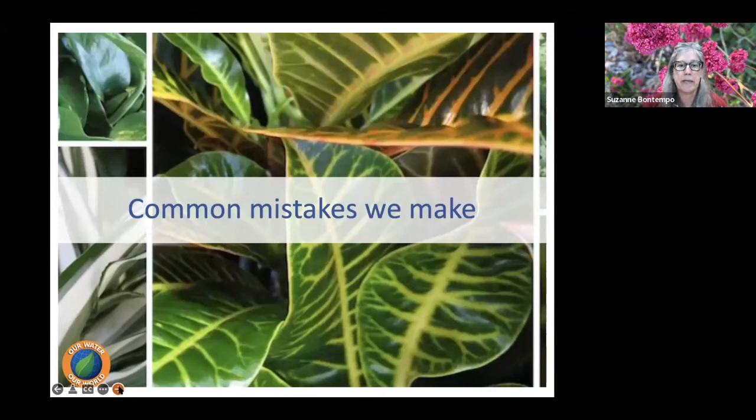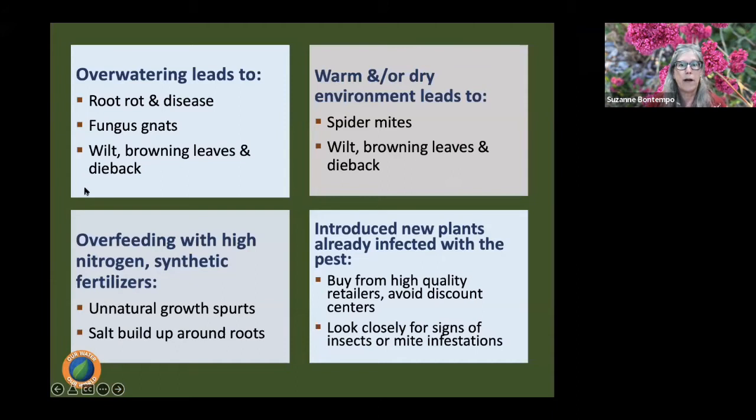Now let's talk about common mistakes. Overwatering leads to root rot and diseases, fungus gnats breeding in the soil, and can cause wilt — believe it or not — browning leaves, browning tips, and dieback. That's where things get tricky: when we see a wilted plant, we think it needs water. That's why it's so important to actually feel the soil and make sure it's dry before watering.